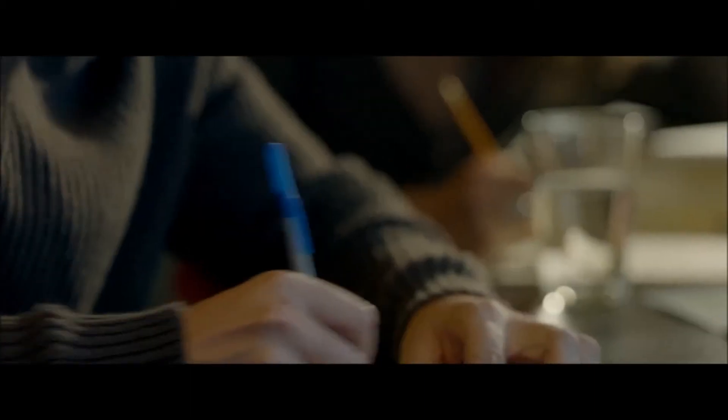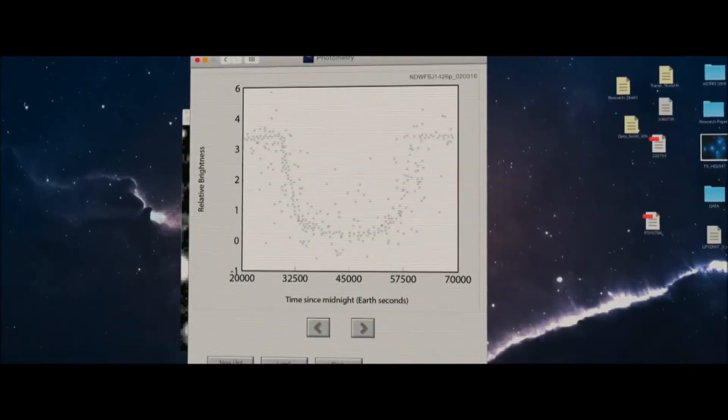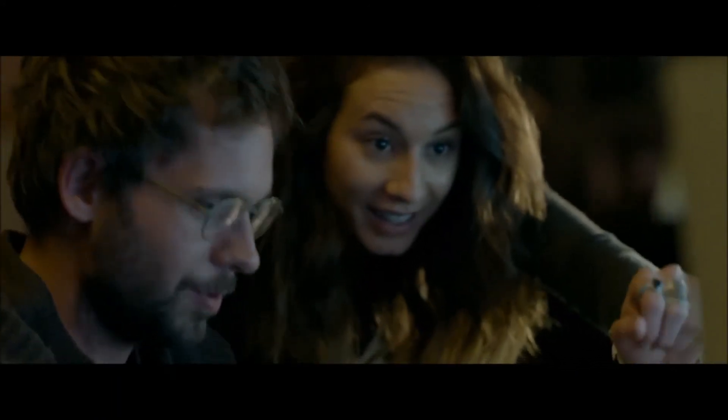So if we focus on these stars, we have an edge over everyone else looking through this data. That's one. Is that going to be a planet? We got one. Really? We got one. That's so cool.